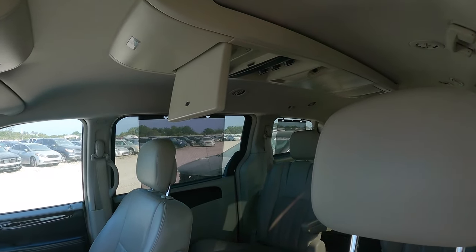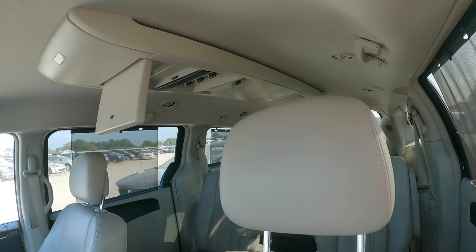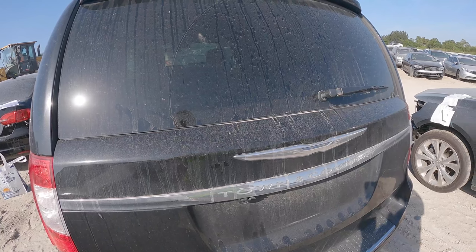Rear entertainment for the kiddos — not too bad. We've got a third entertainment screen back there too, that's pretty nice. The car is locked, so we'll move on to the next one.